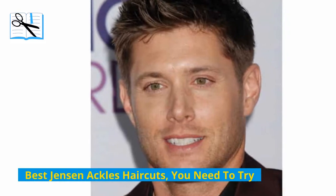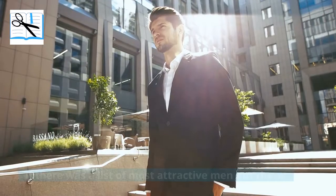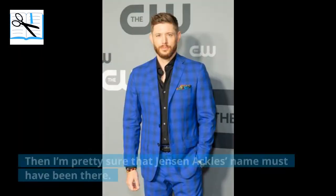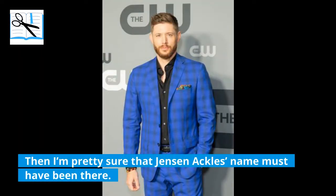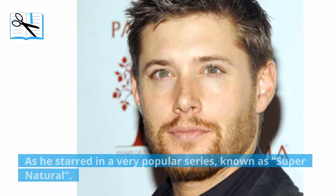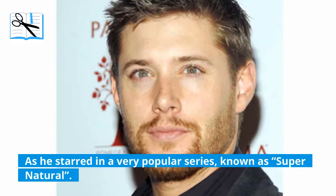Best Jensen Ackles haircuts you need to try. If there was a list of most attractive men out there, then I'm pretty sure that Jensen Ackles' name must have been there. You may know him by the name of Dean Winchester, as he starred in a very popular series known as Supernatural.